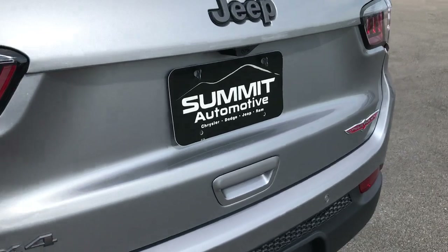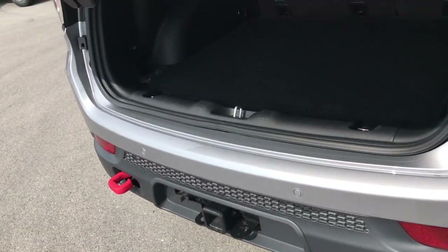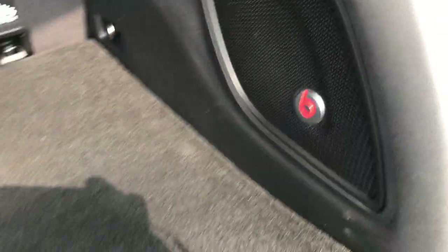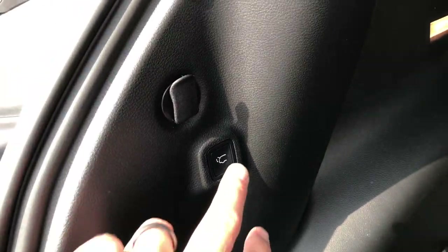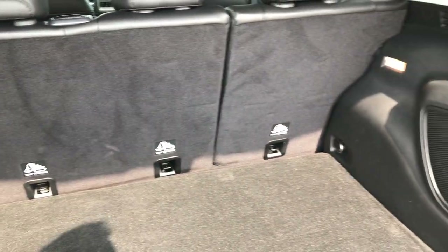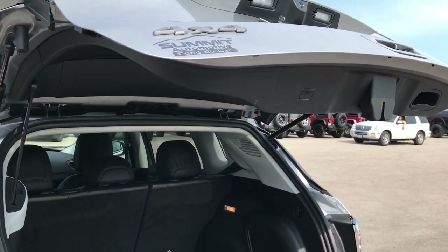This is a power liftgate — you just press the button or use the key fob to click it open. The back storage area is very clean; that is the factory floor mat back here. You get Beats audio with the subwoofer right there, and you get a spare tire with the Trailhawk package. The power-down gate operates easily, and those rear seats fold down to give you a bunch of extra storage.